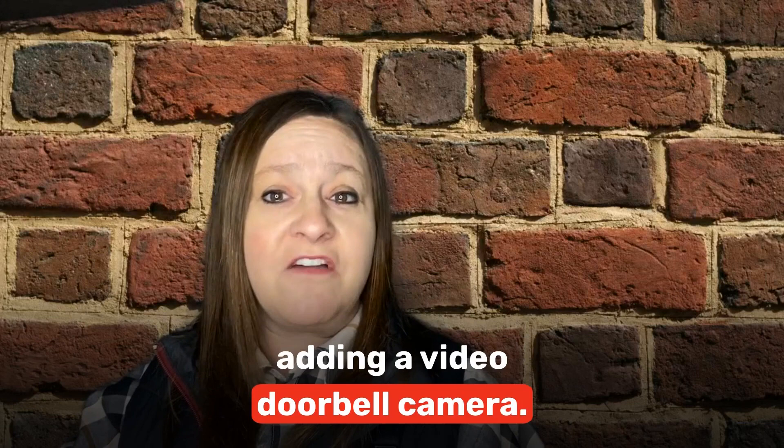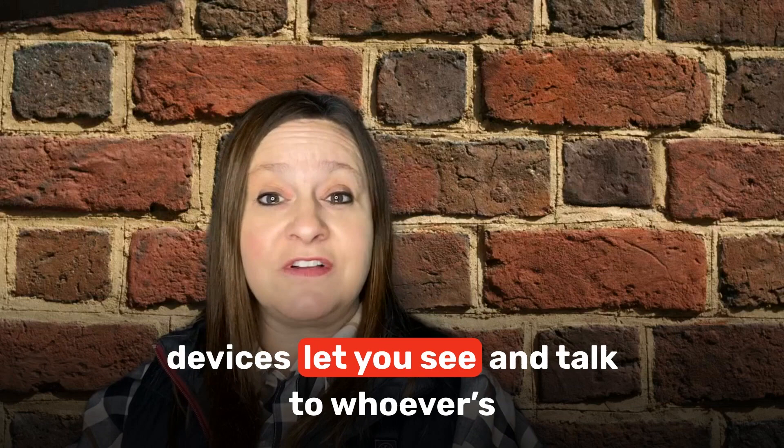Your best bet to protect your home is by adding a video doorbell camera. These easy-to-install devices let you see and talk to whoever is at your door through an app on your phone. You don't have to open the door.